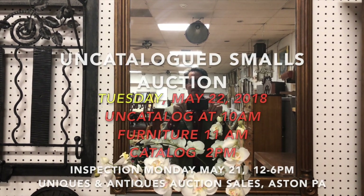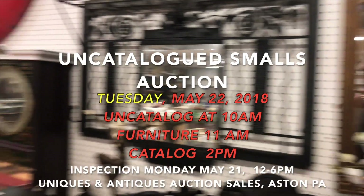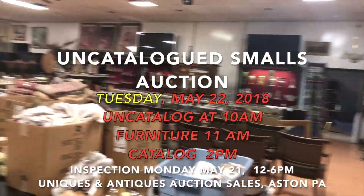Hello, it's Kent Jackson from Uniques and Antiques. I'm going to do the quick walkthrough for our May 22nd uncatalogued smalls auction.